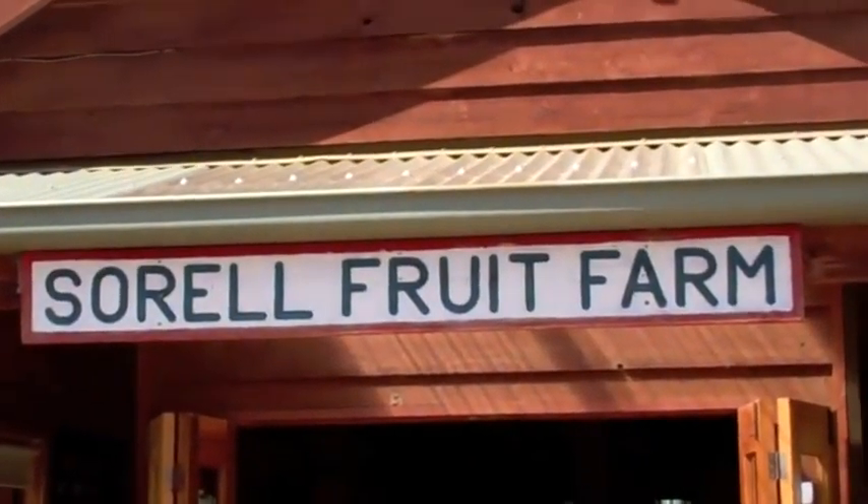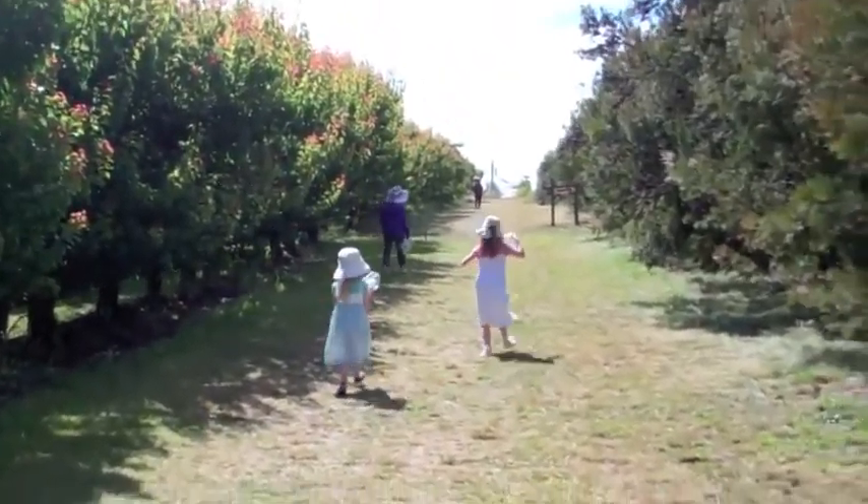So today we're going to a berry farm because it's that time of year in the southern hemisphere when there's berries. We're going to fill big tubs of berries, I hope, and pick them — which we haven't done for a long time. So here we are at the fruit farm, and we're going to look for cherries first. See up here? There's a big sign that says cherries.